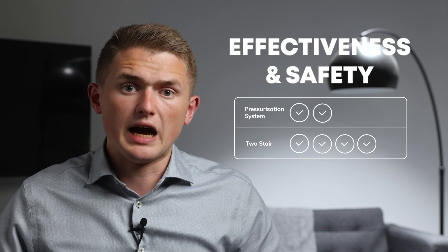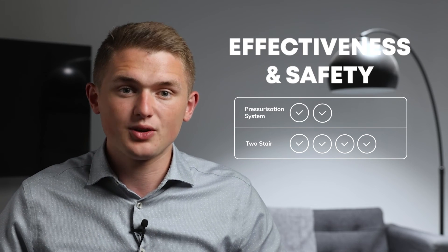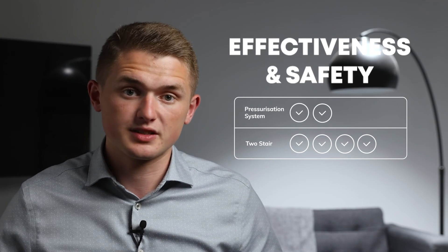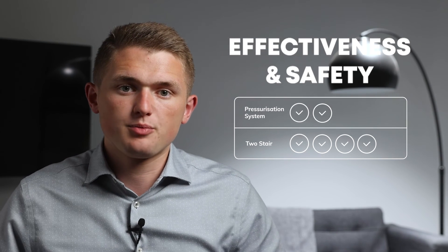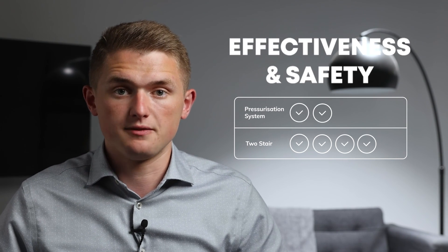So the results are in and two stairs is clearly the winner for us today. I hope this video managed to shed some light on some pros and cons when it comes to the two options we discussed. Obviously every project is different and some of the pros may outweigh the cons for you personally, and vice versa.